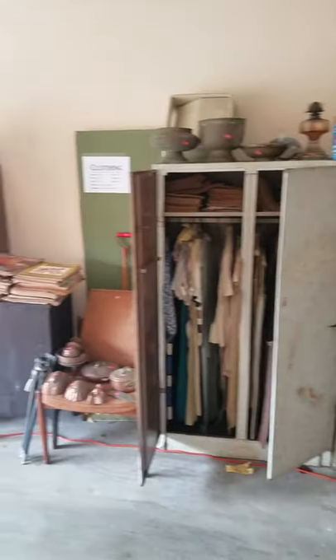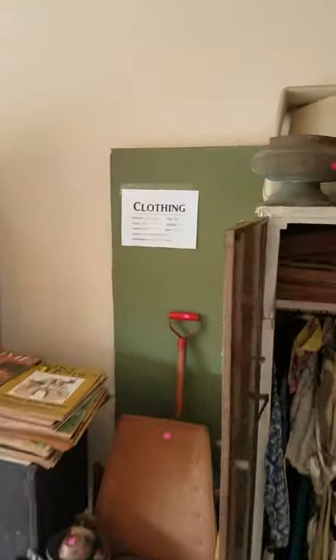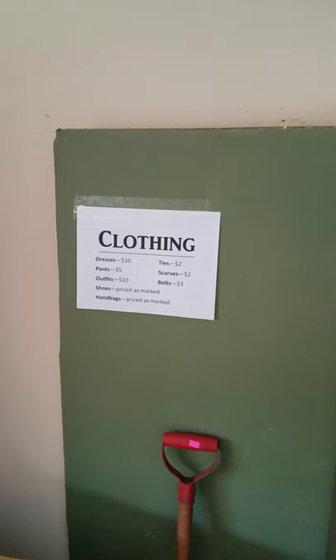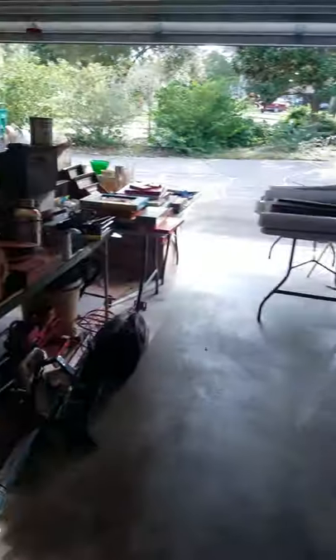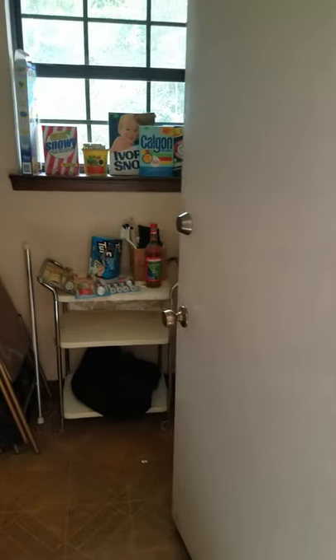All of these cabinets are full of vintage clothing. This homeowner was a renowned seamstress — won competitions. Most of the clothing spans from the 1940s up through the 1980s.